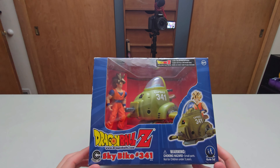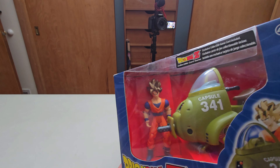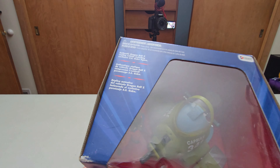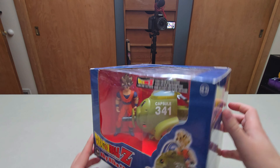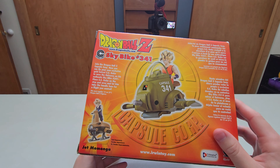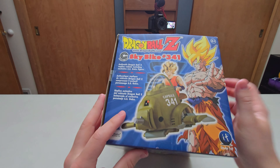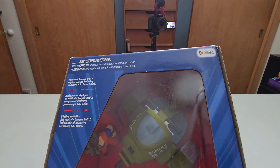Next up we got Super Saiyan Goku featured with the Sky Bike, number 341. It's kind of like bronze for his hair - not really gold. The faces just look hilarious to me, they resemble him but not even really in the slightest - it's kind of funny. Looking at the side right here, got the back - that one's another one that's a Jetmomanga.